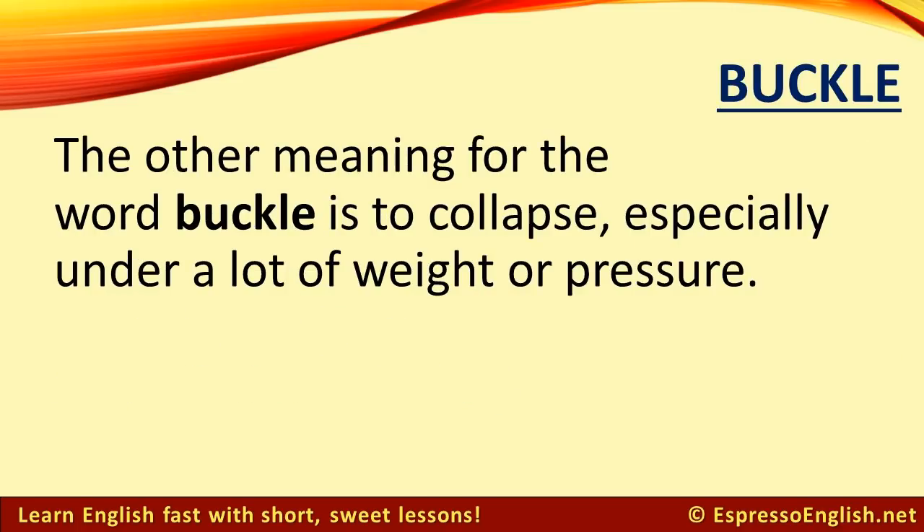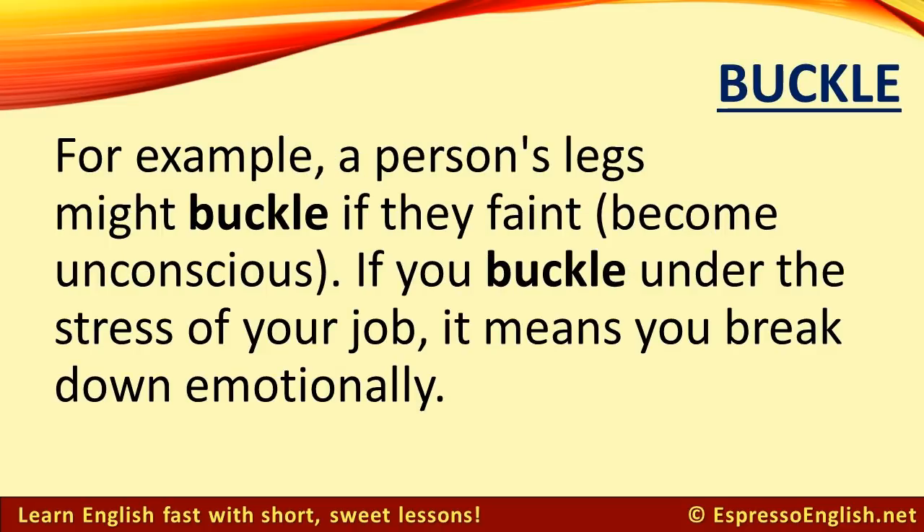The other meaning for the word buckle is to collapse, especially under a lot of weight or pressure. For example, a person's legs might buckle if they faint — become unconscious. If you buckle under the stress of your job, it means you break down emotionally.